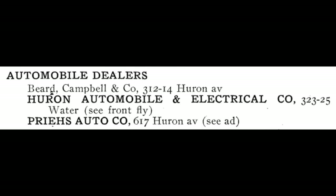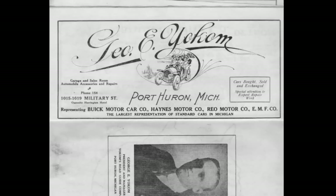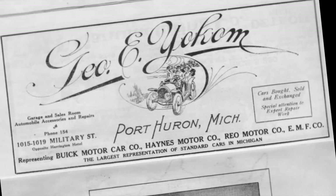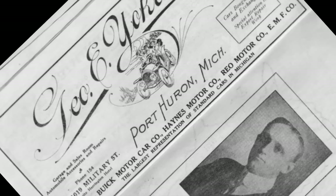It was an early time for automobile dealers. I was quite surprised in the 1907 directory when I saw that Beard and Campbell was also an automobile dealer — I didn't know that. There were two others as well: the Huron Automobile and Electrical Company we've been looking at, and Priest Auto Company. By 1924 there were about 15 automobile dealerships in Port Huron, not counting the five dealerships that sold nothing but trucks. Quite a bit transpired in a short period of time.